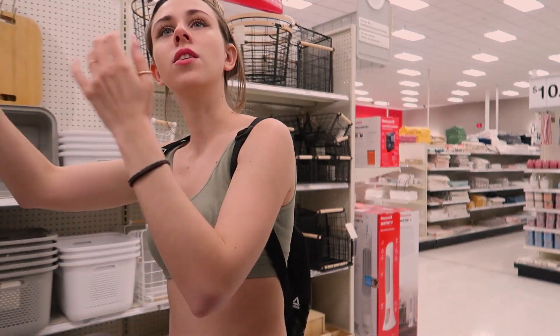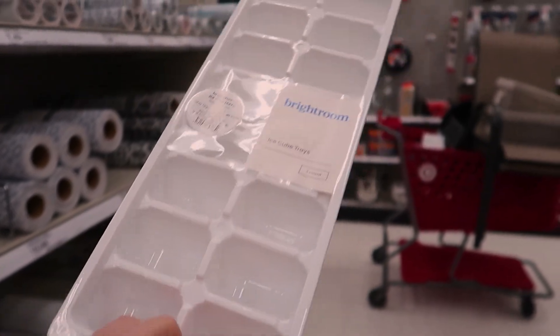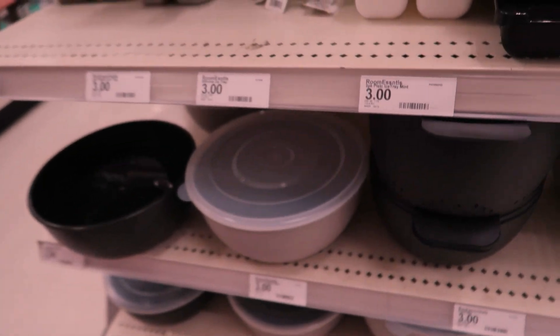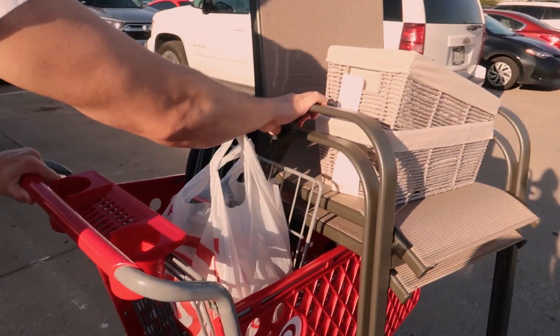The new place doesn't have an ice maker so we need two of these ice trays for iced coffee in the morning. I found the exact same thing in a cute color, and they're also a dollar cheaper. We did a little bit of damage but it's worth it — I'm excited!